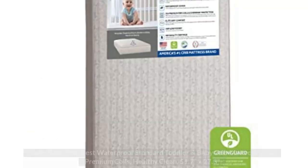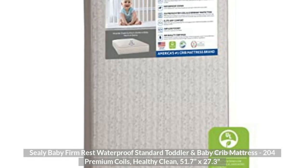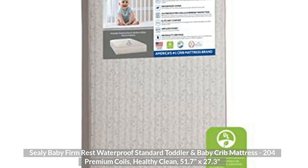Top 2: Sealy Baby Firm Rest Waterproof Standard Toddler and Baby Crib Mattress, 204 Premium Coils, Healthy Clean, 51.7 x 27.3 Inches.